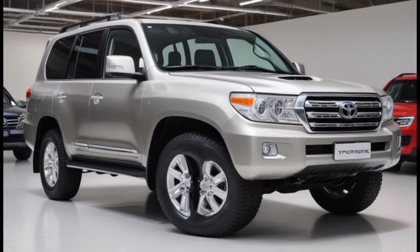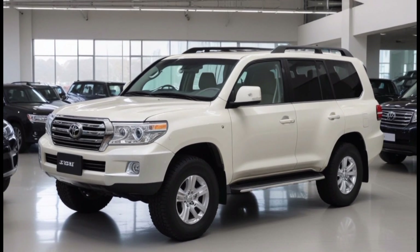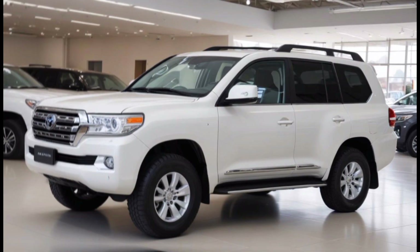But don't let all this luxury fool you — the Land Cruiser is still a beast at heart. With a powerful engine under the hood and Toyota's legendary four-wheel drive system, this SUV can handle anything you throw at it. Whether you're cruising down the highway or crawling over rocks, the Land Cruiser will take you there in comfort and style.